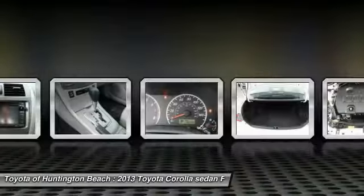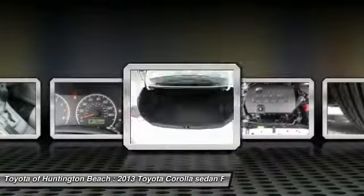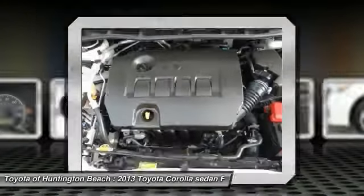Power windows, electronic stability control, rear window defroster, trip computer, CD player.